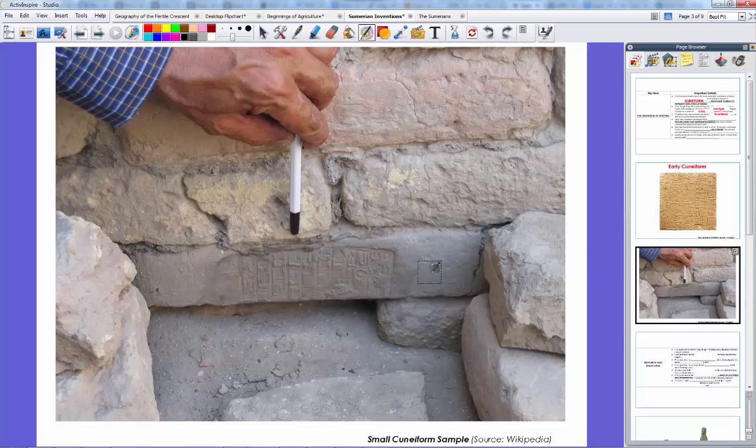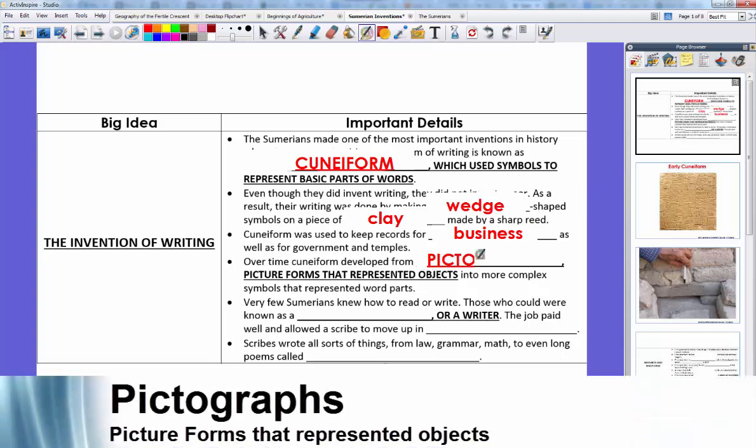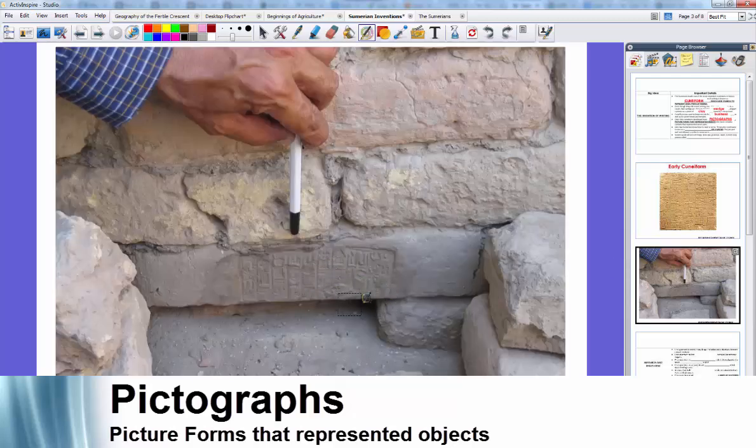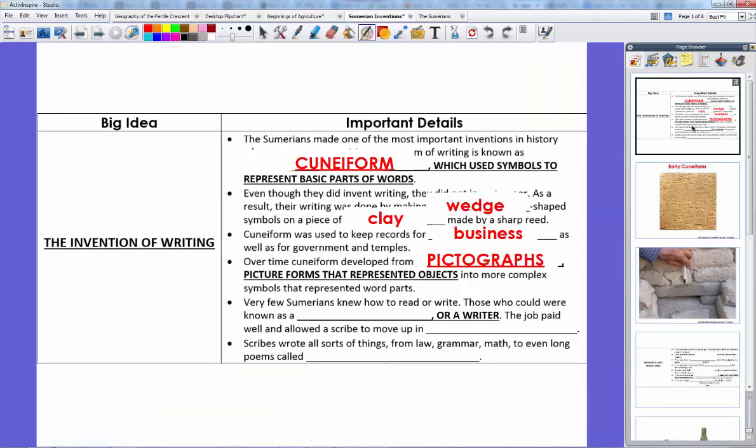Over time cuneiform got more advanced. As you can see in this picture, this cuneiform is done very small and was actually a sign for something in a business. Cuneiform developed from pictographs — picture forms that represented objects — into more complex symbols that represented word parts. In this early cuneiform sample it looks like pictures of things, whereas later on these pictures start to form things sort of like letters. That's the movement from simple pictographs into complex symbols.